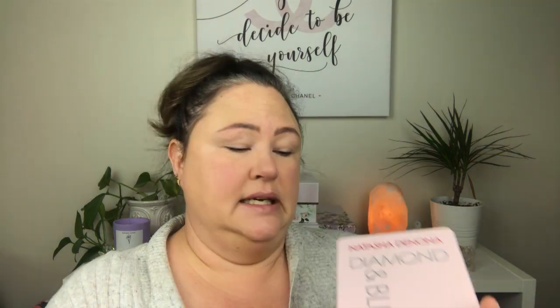Oh, I forgot to grab eyeshadow! We are going to improvise — I happen to have my recent Natasha Denona Diamond and Blush palette in here. I thought it was my eyeshadow palette, which is probably why I didn't grab it from my vanity. But some people use blush palettes for eyes with great results, so I'm going to give it a try. This was part of my last Sephora haul.